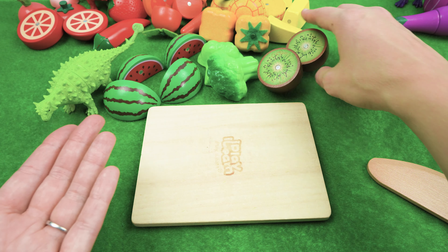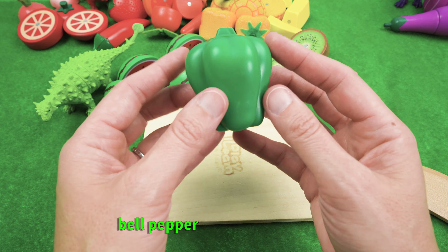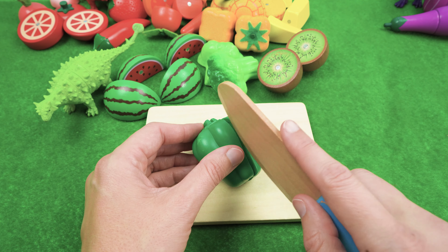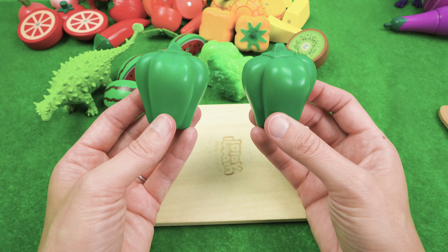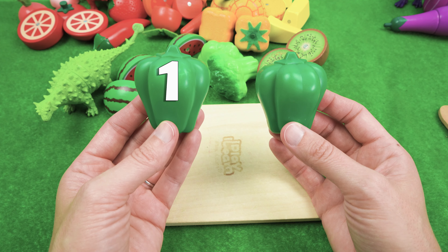We have one food left for Ankylosaurus, and it's a green bell pepper. And we have two slices of green bell pepper — one, two.